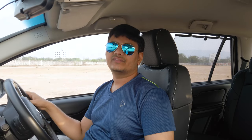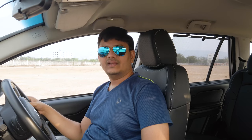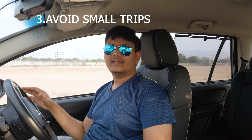The second thing is driving style. Don't accelerate too much and don't brake too much. Panic braking and unnecessarily accelerating will waste energy and reduce your fuel efficiency.